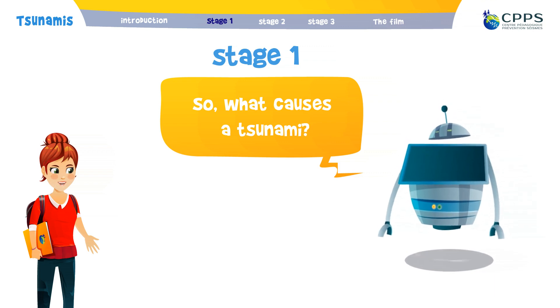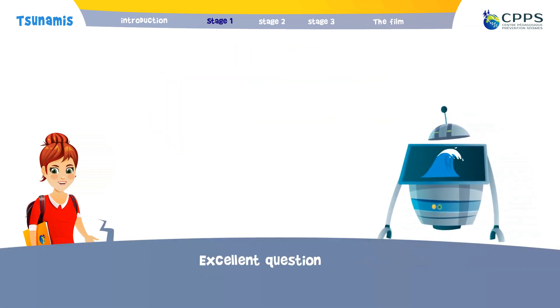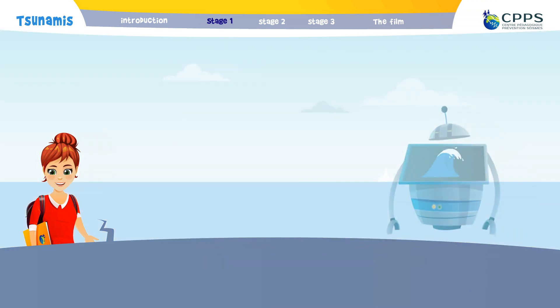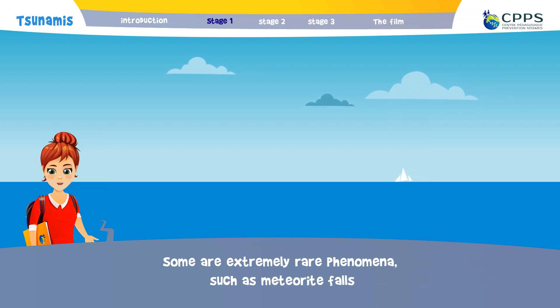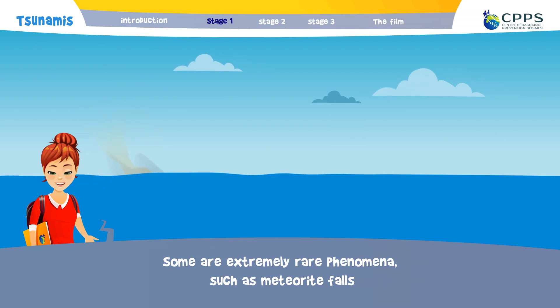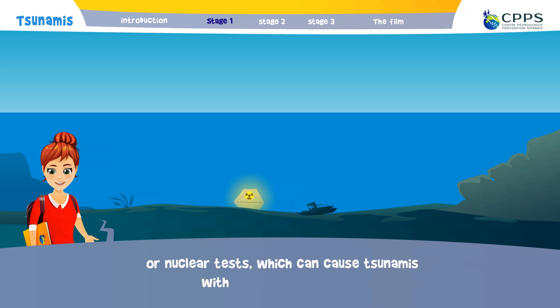So, what causes a tsunami? There are several important phenomena that create tsunamis. Some are extremely rare phenomena, such as meteorite falls or nuclear tests, which can cause tsunami explosions with devastating effects.